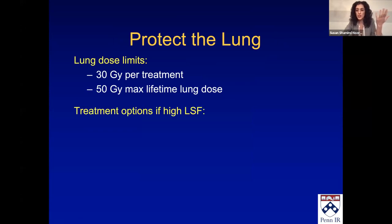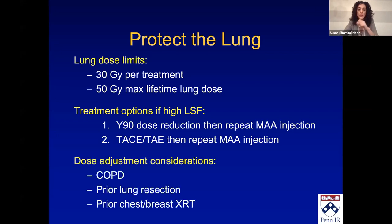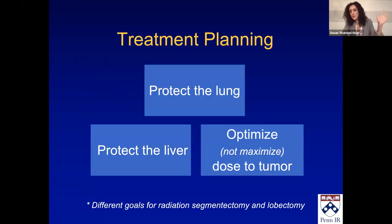What happens when your lung shunt is high? One, it could be an overestimate. Two, you can reduce your Y90 dose to get within that limit, give the Y90, then do another MAA, and give more radiation if needed. Or you could switch treatments, then repeat your MAA — usually the lung shunt will go down. You also have to remember to protect the lungs specifically for patients with lung issues: COPD, prior lung resection, radiation. If they don't have good reserve, that 30–50 Gy might need to be adjusted.